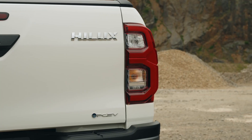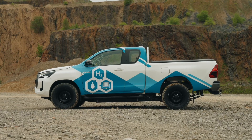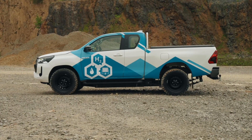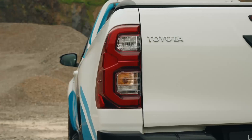Hydrogen is stored in three high-pressure fuel tanks, each containing 2.6 kilograms, for a total system capacity of 7.8 kilograms. The tanks are mounted within the ladder frame chassis.